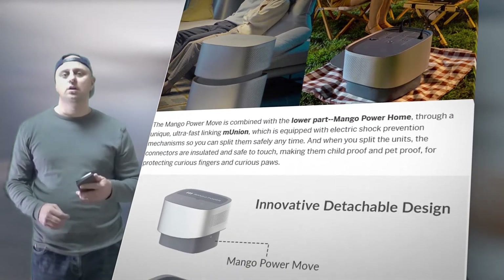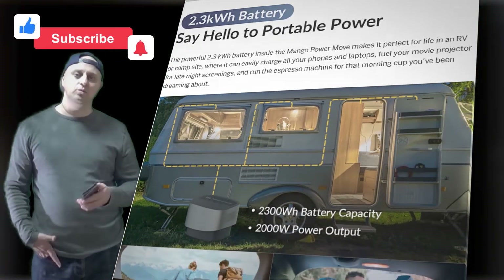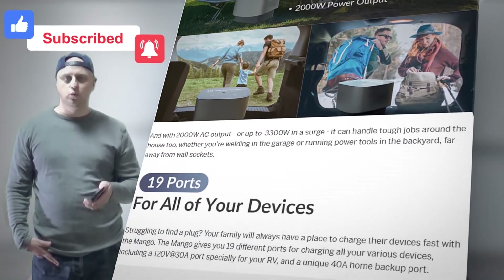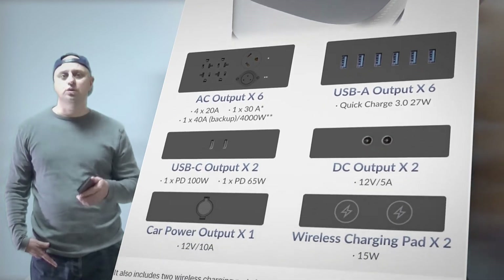This detachable home power station has a supercharged 6.9 kWh capacity, 4.35 kW AC/DC output battery that can tackle surges up to 6,600W from power tools, refrigerators, air conditioners, and other home appliances.